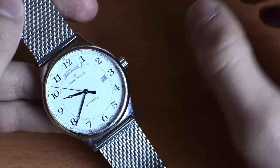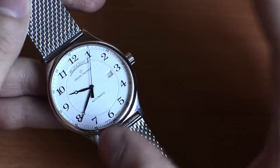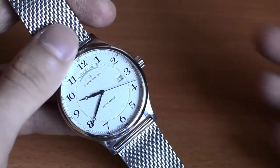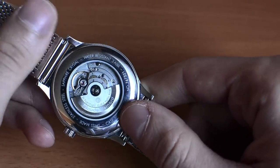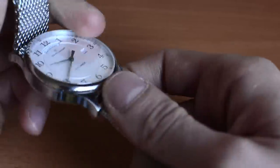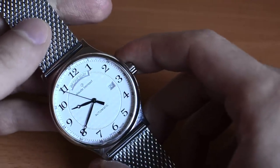Claude Bernard offers Swiss made timepieces, but many people don't really know what exactly Swiss made means and how it's regulated. There's a Swiss law that says over 60% of the cost of the watch has to be realized in Switzerland. What many brands do, especially in this more affordable price segment, is use a Swiss movement and then source other components — such as the case, the bracelet, the dial, and the hands — from non-Swiss suppliers.